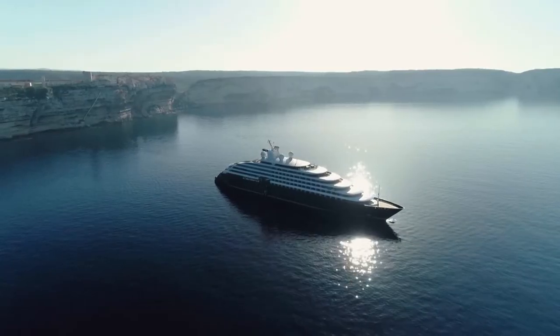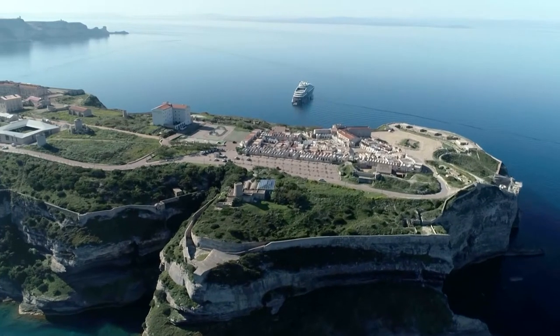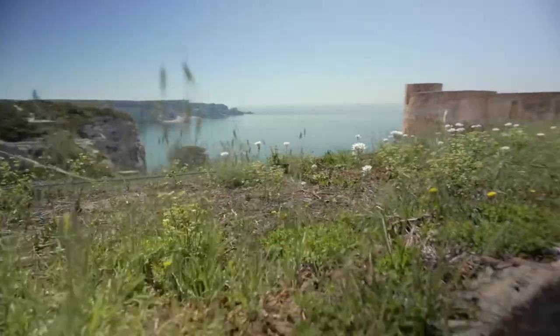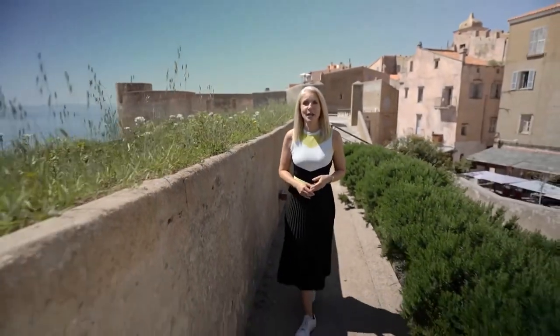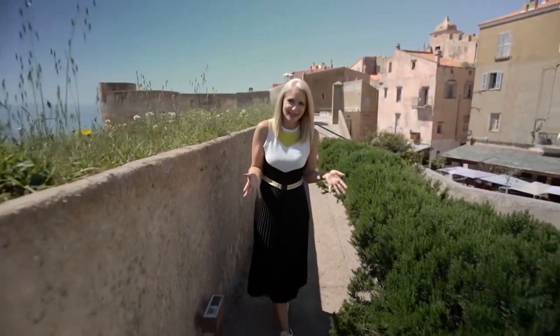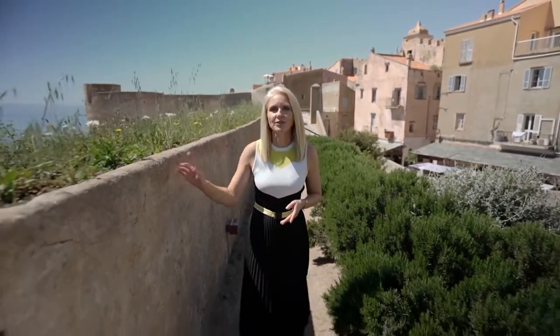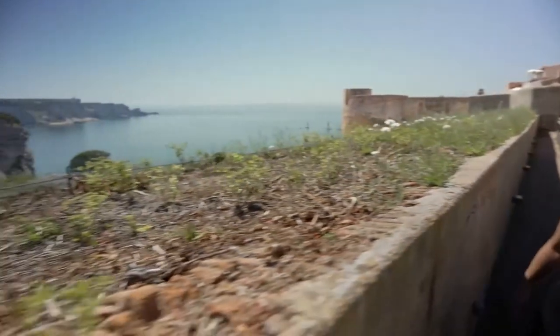Welcome back to our opulent Scenic Eclipse cruise along the gorgeous Mediterranean coastline. We've arrived on the French island of Corsica by ship, as have many over thousands of years. But we are here to sightsee rather than invade, which is why these citadel walls surround the town of Bonifacio. If only these walls could talk, they would have plenty to say.